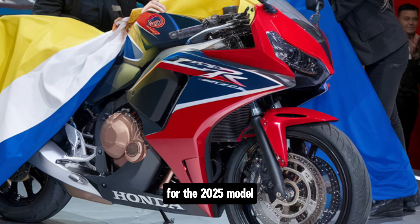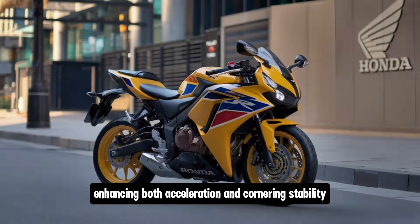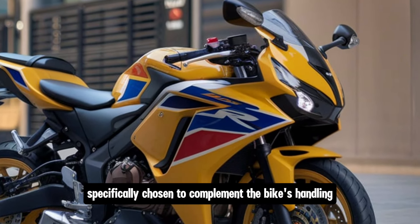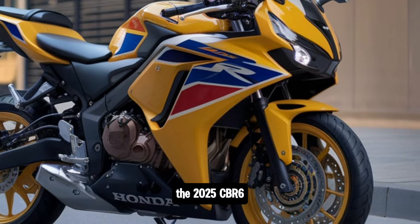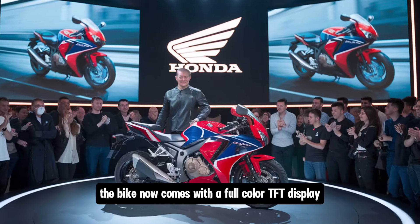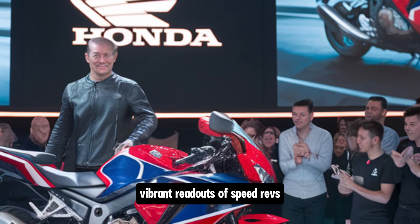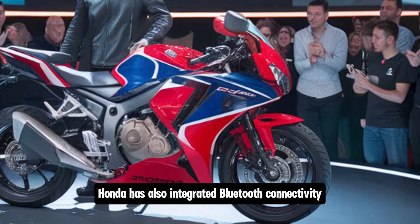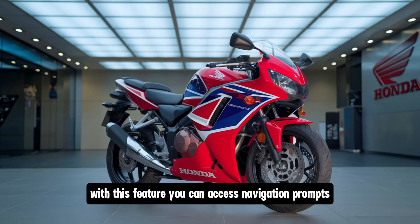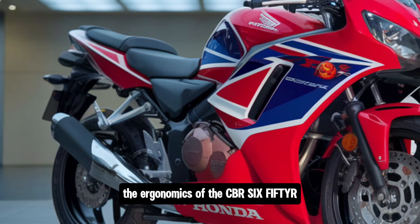Honda has introduced a new set of wheels for the 2025 model, designed to reduce weight without compromising strength. The 17-inch wheels are lightweight yet durable, enhancing both acceleration and cornering stability. Wrapped around these wheels are high-performance tires specifically chosen to complement the bike's handling dynamics. The 2025 CBR 650R is also packed with features that make it a joy to ride. The bike now comes with a full-color TFT display — a significant upgrade over the previous LCD unit — providing clear, vibrant readouts of speed, revs, fuel level, and more. Honda has also integrated Bluetooth connectivity, allowing riders to sync their devices with the bike, accessing navigation prompts, music, and call notifications while keeping focus on the road.